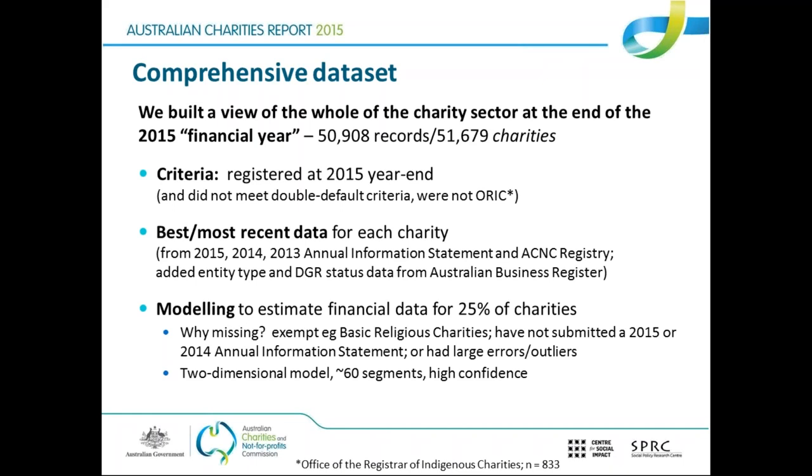The third point on the slide says modelling was used to estimate financial data for 25% of charities. It might seem like a lot, but the researchers said that because those charities are quite small generally, the ones we're missing data for, it's only made a 5% difference to the overall headline numbers. So even though the sheer amount seems large, it only refers to a small slice of the total.